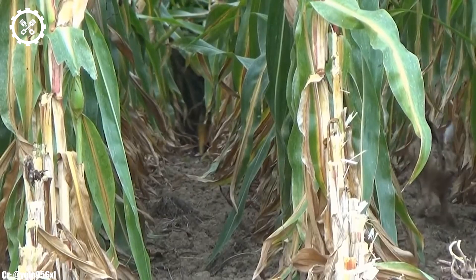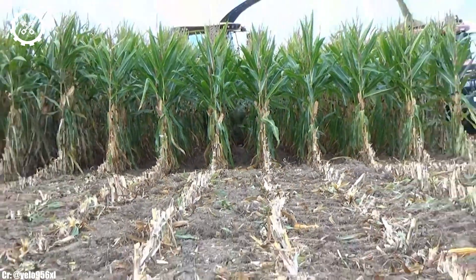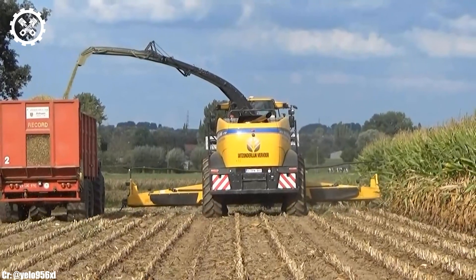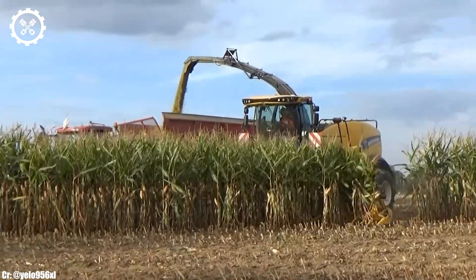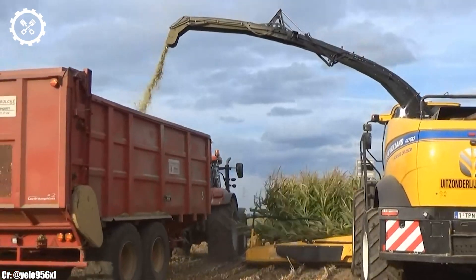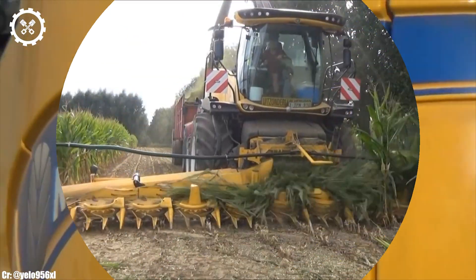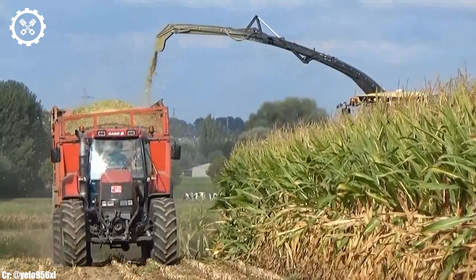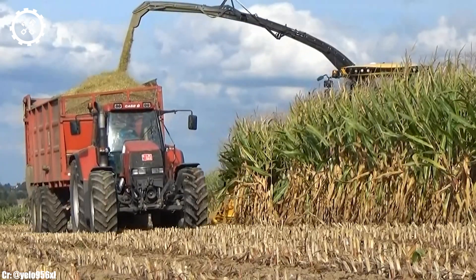One of the standout features of the FR780 is its cutting-edge harvesting technology. Equipped with advanced sensors, precision cutting mechanisms, and sorting systems, it maximizes crop quality while minimizing waste. The harvester's impressive cutting width allows it to cover vast areas swiftly, further enhancing its efficiency. The operator's cabin of the FR780 offers exceptional comfort, visibility, and intuitive controls, reducing operator fatigue during extended working hours. Advanced automation and GPS-guided systems optimize performance, enabling precise control and reducing fuel consumption.